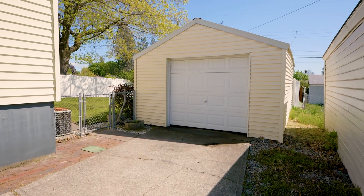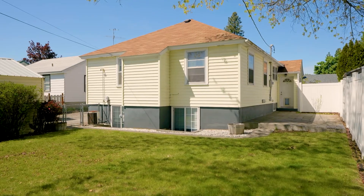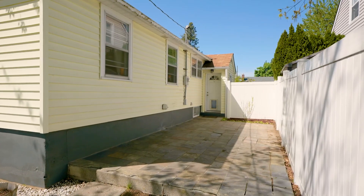Outside, you'll find a one-car detached garage, vinyl-fenced backyard with sprinkler system, and patio perfect for entertaining on those hot summer nights.